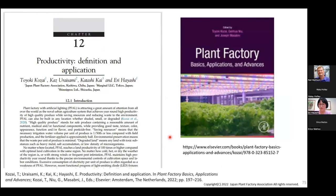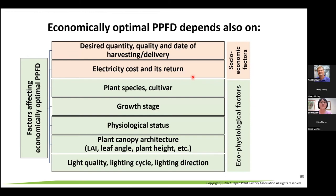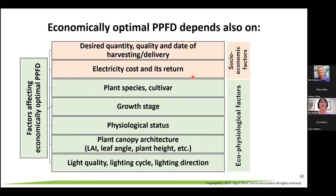There's a lot to discuss regarding the environment. Even optimal PPFD for photosynthesis is complicated because it's affected by other environmental factors — it changes depending on temperature, air current speed, CO2 concentration, relative humidity, and temperature interactions. Economically optimal PPFD also depends on desired quantity, planting density, and grow days. The smart lighting system we're all looking for involves integrating all of these factors — many people are working on this.